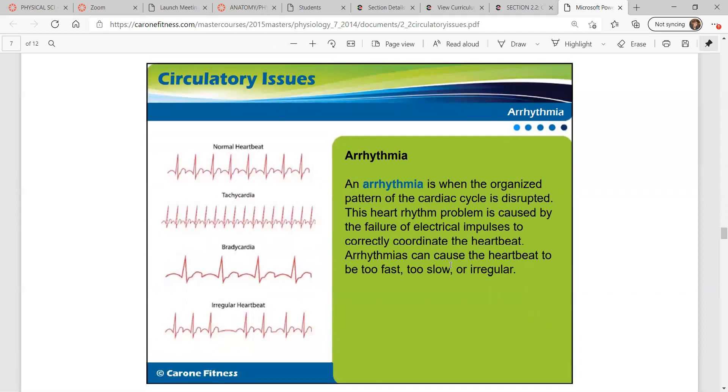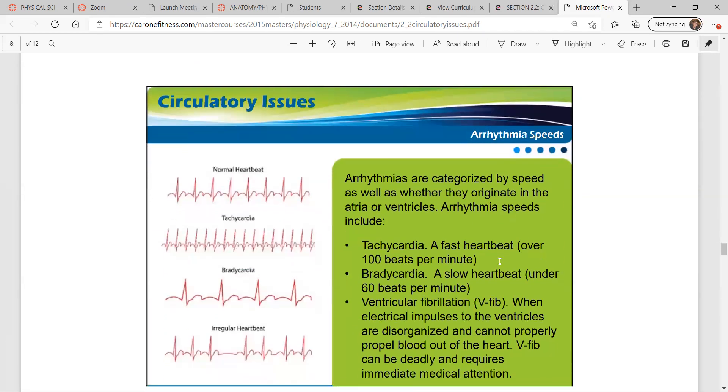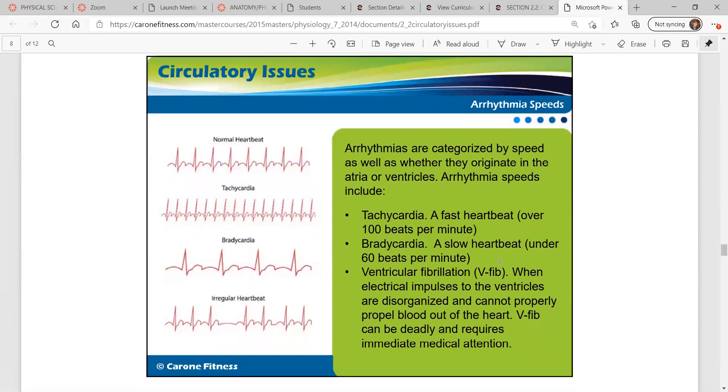The last issue we're going to look at is arrhythmia. This is an EKG of a normal heartbeat — notice it's very regular. There are also other types of irregular rhythms. A heart rhythm problem is caused by the failure of electrical impulses to correctly coordinate the heartbeat. Arrhythmias can be too fast, too slow, or irregular, and they're categorized by speed as well as whether they originate in the atria or ventricles.